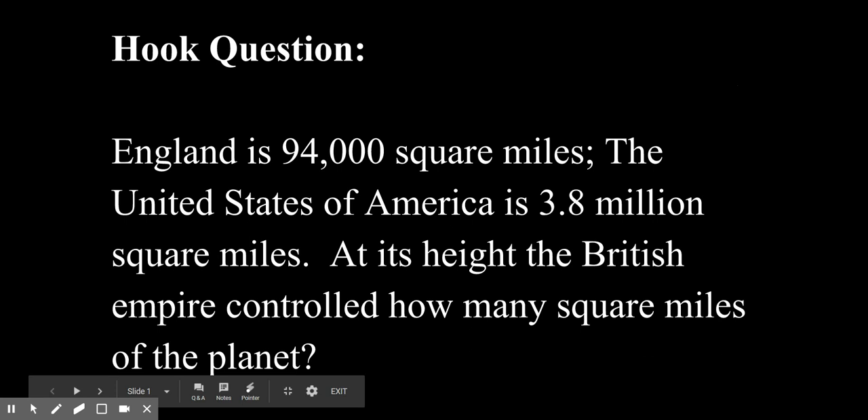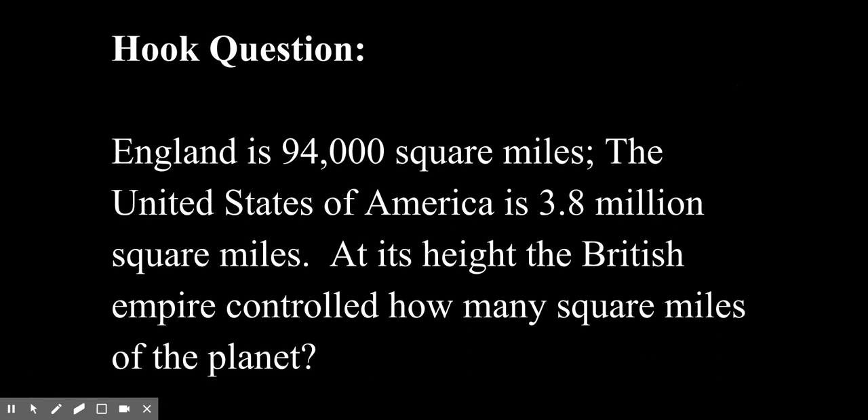Welcome to Lesson 1 of our second unit, The Road to Revolution. Let's kick things off with the hook question. England is 94,000 square miles. The United States of America is 3.8 million square miles. At its height — when it was at its largest — the British Empire controlled how many square miles of the planet? The answer is 13.7 million square miles.